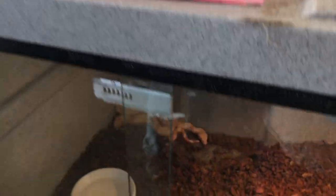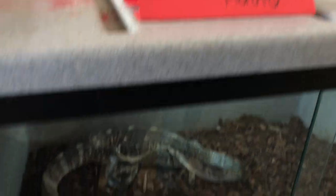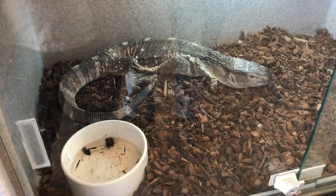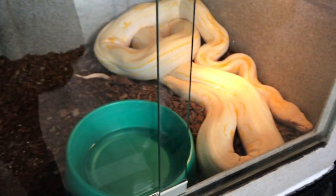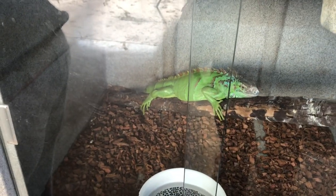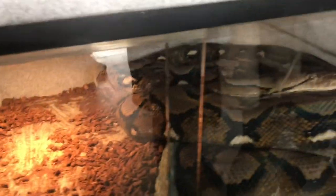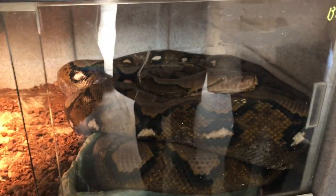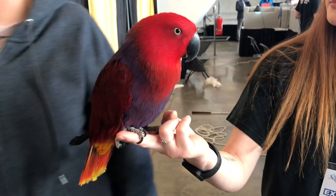And then we come to the reptiles. I would love to have a tortoise. I don't know if I'm ready for a tortoise, but I would love to have one. This thing is huge. And look at these sweet little green cheek conures - so adorbs. And this eclectus - I can't remember. It's a female. You know how they're female because it's red.